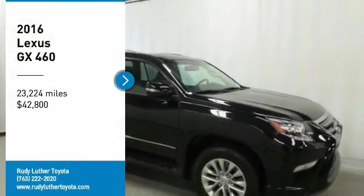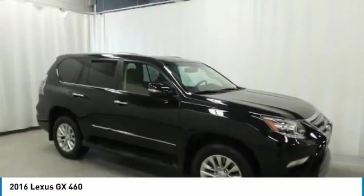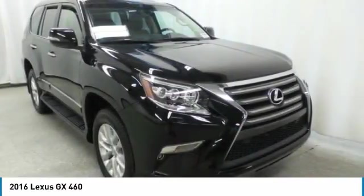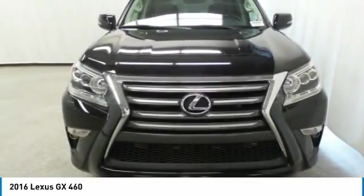Looking for the right vehicle? Check out the 2016 GX460. This 7-passenger utility vehicle is more powerful, capable and versatile than ever before.